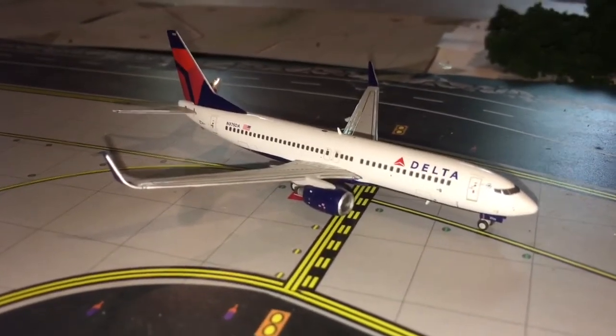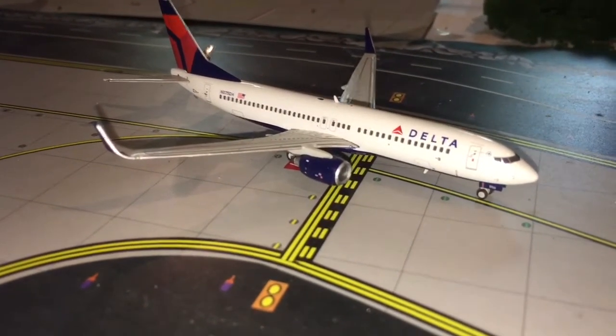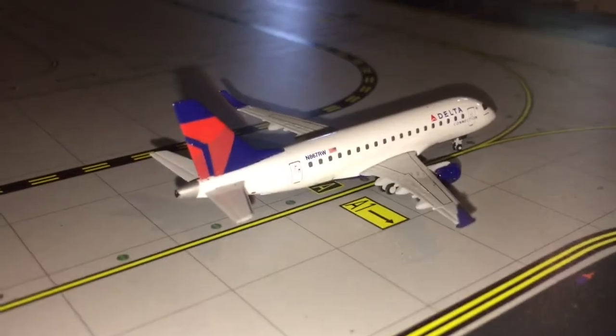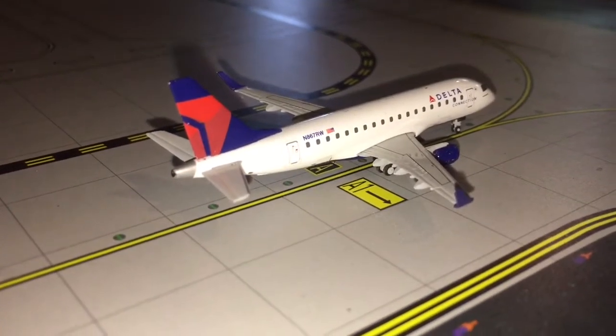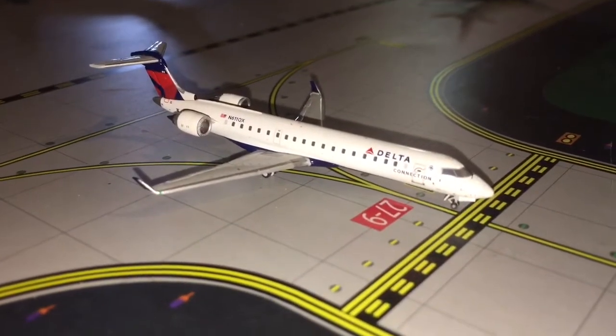Here we have a Delta Airlines 737-800. This guy will be ready to pull onto runway 27 for departure to Cincinnati. Here we have a Delta Connection Embraer ERJ-170 heading out to Indianapolis. Here we have a Delta Connection CRJ-700 heading out to Raleigh-Durham.